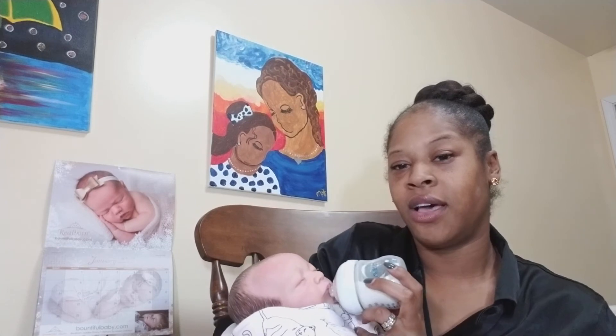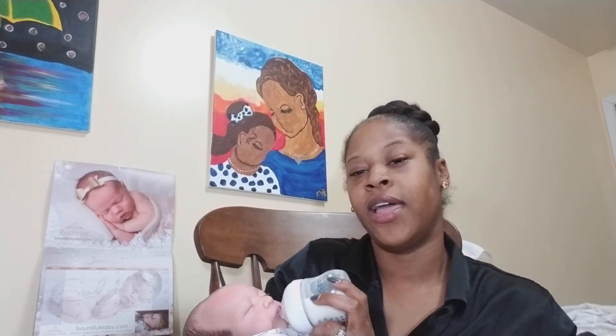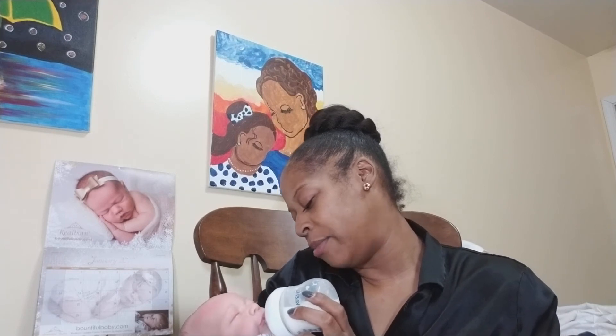The third question is: what was your first video on a reborn doll? My first video was my welcome-to-my-channel video, which was introducing Raina after I had finished reborning her. I think he's about done — I'm going to give him a nice burp.